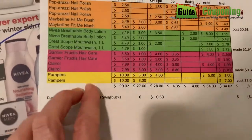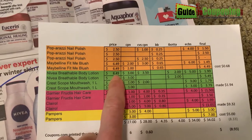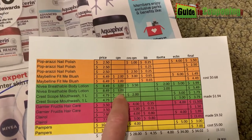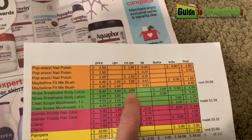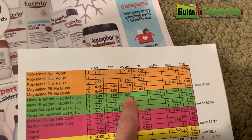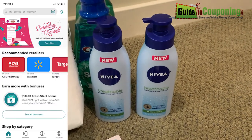So this is how it worked. They're $8.49 each. They had the $3 coupons that I talked about. You can use a manufacturer coupon plus a CVS coupon, so that $3.50 came off.